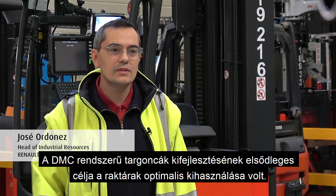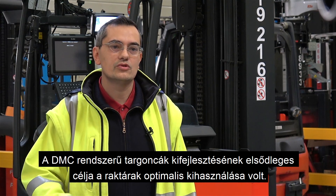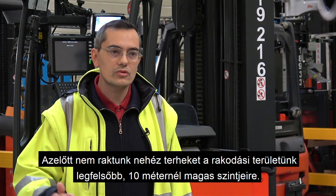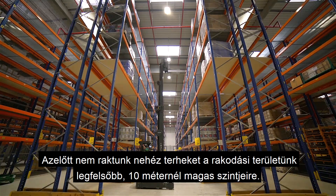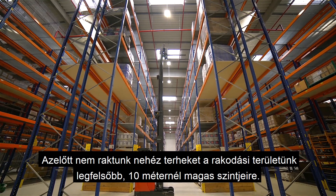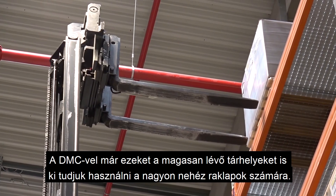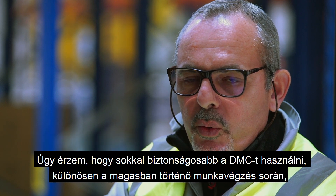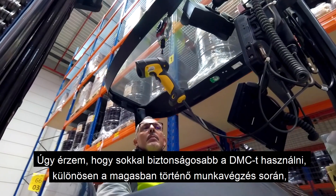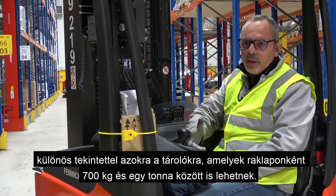The idea behind ordering forklift trucks with DMC systems was first and foremost to optimize our storage areas. Before then, we didn't store heavy loads on the highest level of our unloading area, which is over 10 meters high. With the DMC, we've been able to open up this high storage space for very heavy pallets. It is much safer to use DMC, especially for working at the highest lift heights, and particularly for batteries which weigh between 700 kilos and one ton per pallet.